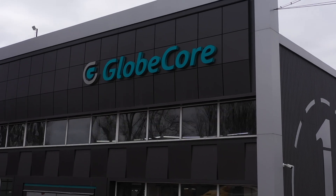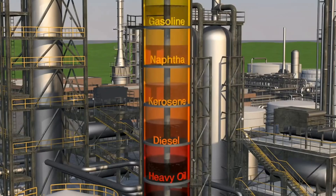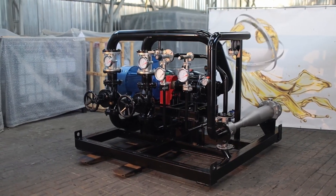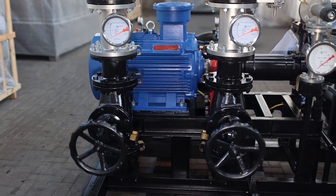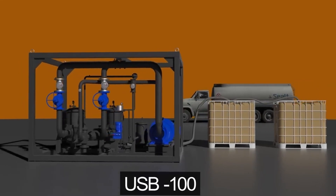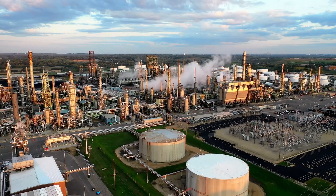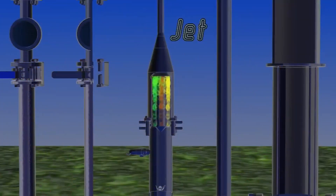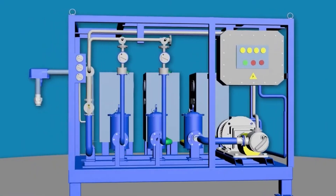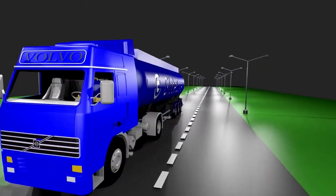GlobeCore has developed an optimal technology for blended fuel production, which is implemented in USB stream type systems. Blending in the USB system is facilitated by two tanks containing the ingredients of biodiesel and base diesel or gasoline fuel produced at the oil refinery, which pass through a cavitator where they are blended at a certain ratio due to a hydraulic impact and collected in the third tank for a final product. The resulting product remains stable even during long-term storage and ensures reliable and trouble-free operation of diesel engines.